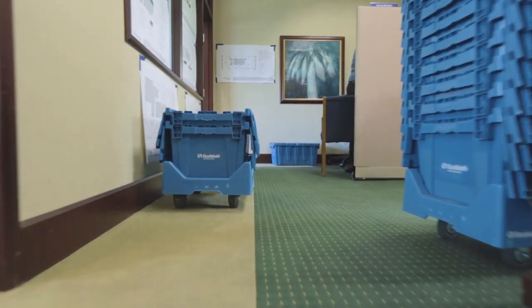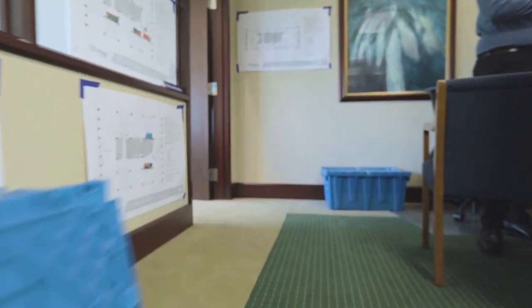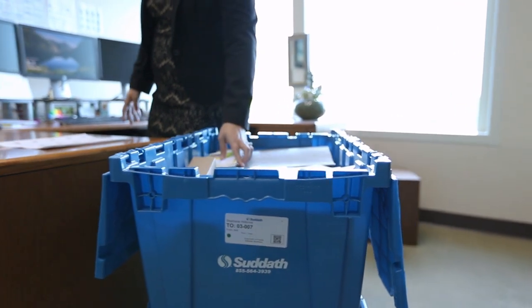The Souther team worked with us to do a lot of stuff on the front end and the back end — crate delivery, label printing, and wayfinding signs for the move.